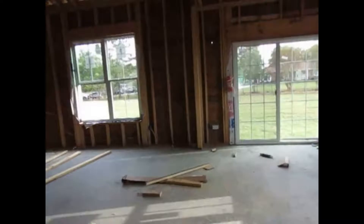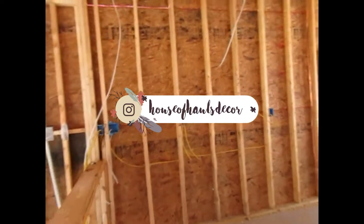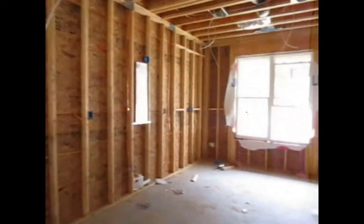So this is the eat-in kitchen. Let me step back so you guys can actually see it. So this will be the eat-in kitchen right here, and then this is the actual kitchen, which is unfinished.